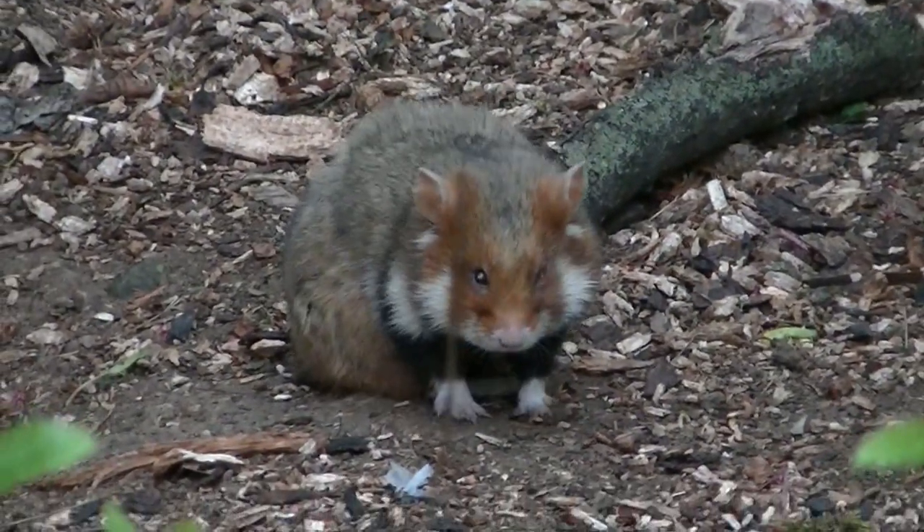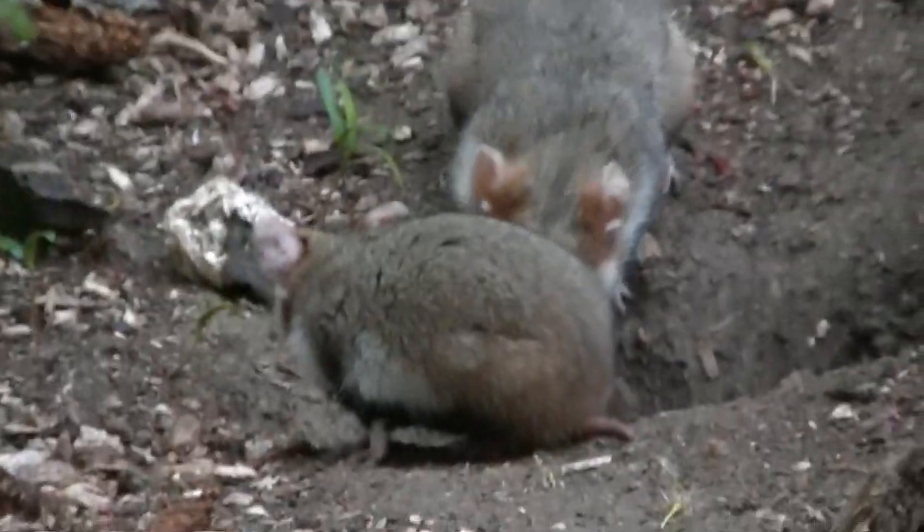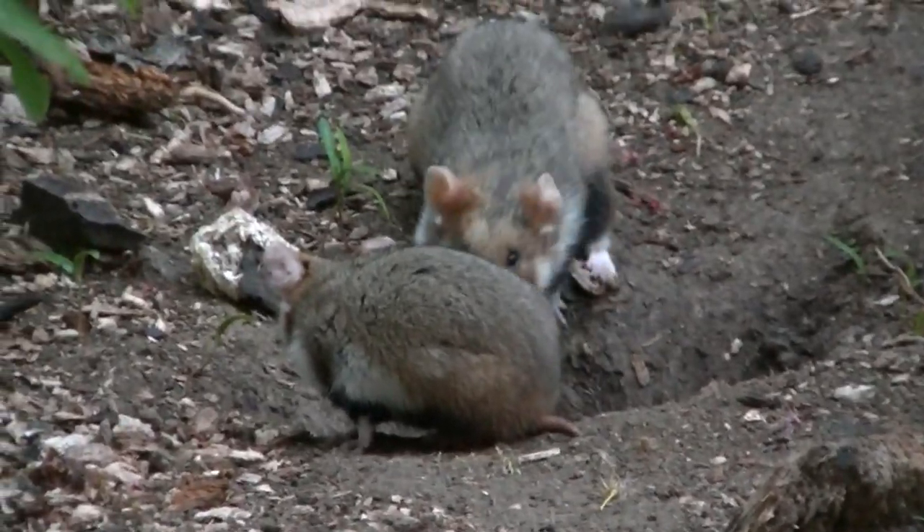So ganz verabschieden war es ja doch noch nicht – denn einen der tierischen Bewohner der Favoritener Gemeindebauten habe ich noch für euch: diesen Feldhamster.